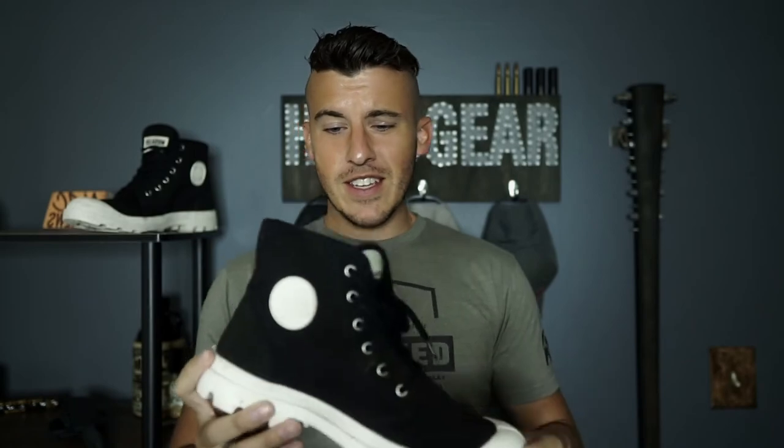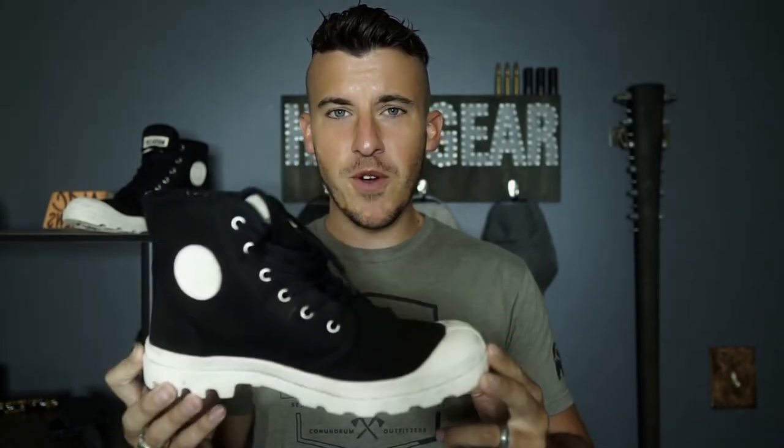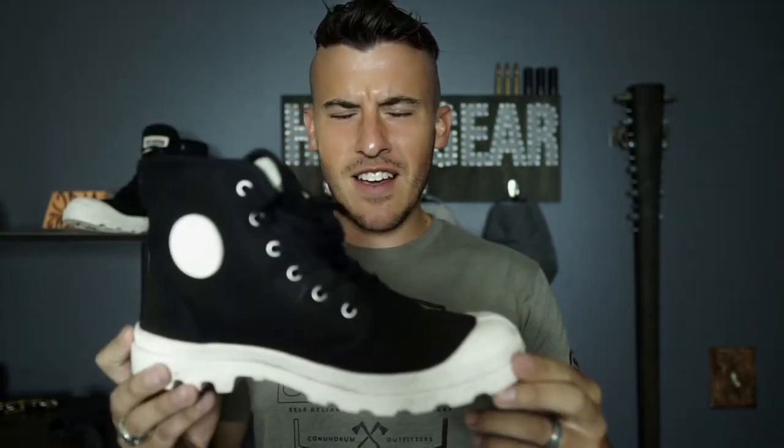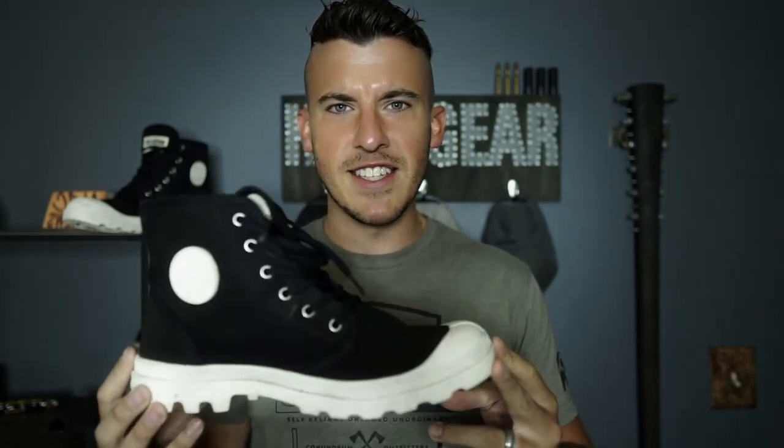Think Converse, except they went to the gym for a really long time and only eat protein. They're like if combat boots and Converse got together and had a kid — it would be these. Think Converse, but like if Converse was me, these would be like Dwayne Johnson.